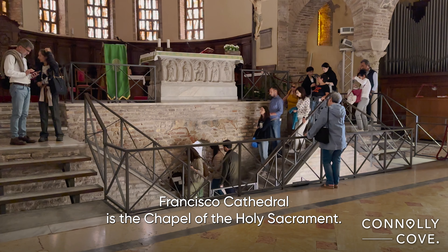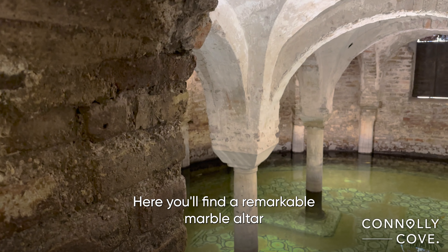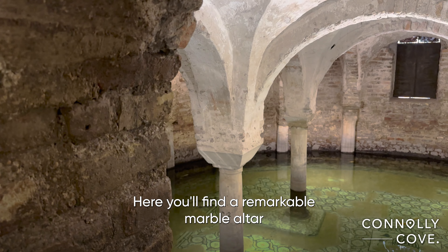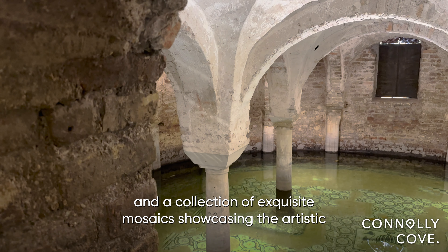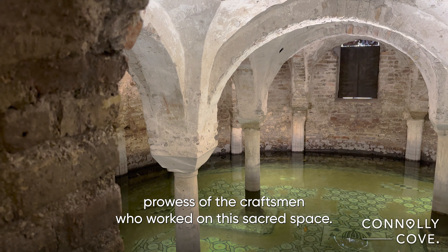One of the highlights of San Francesco Cathedral is the Chapel of the Holy Sacrament. Here, you'll find a remarkable marble altar and a collection of exquisite mosaics, showcasing the artistic prowess of the craftsmen who worked on this sacred space.